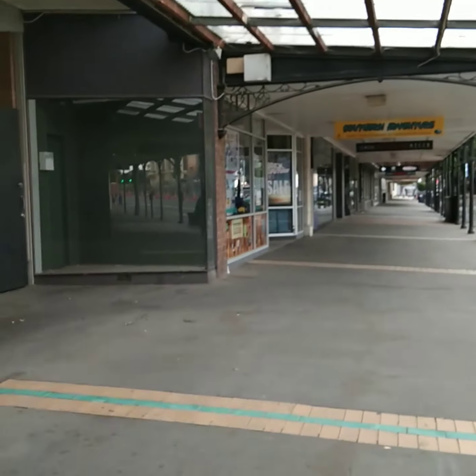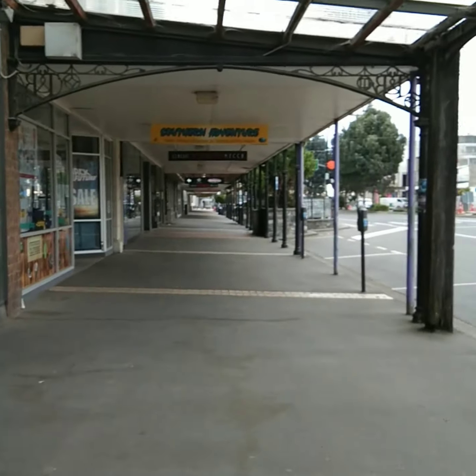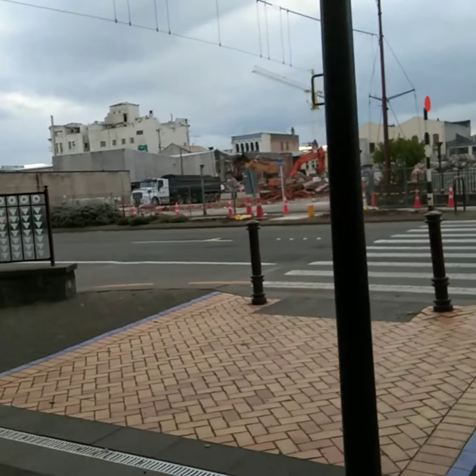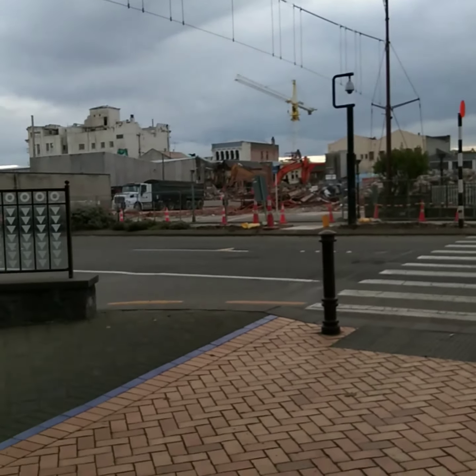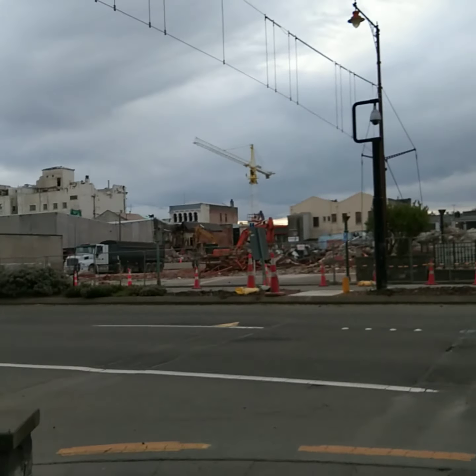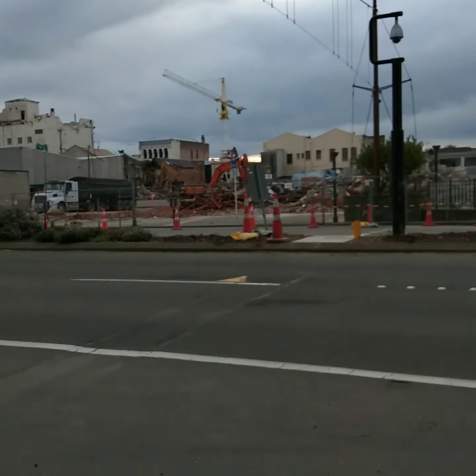That sounds crazy. We can go to the demolition — all shops are closed. Hopefully next week, fingers crossed, we're allowed to open again.